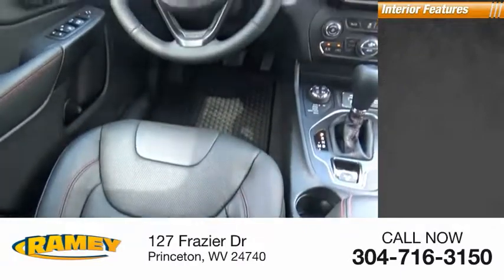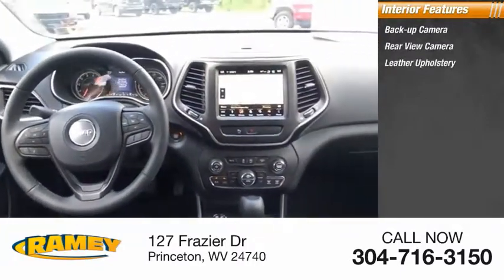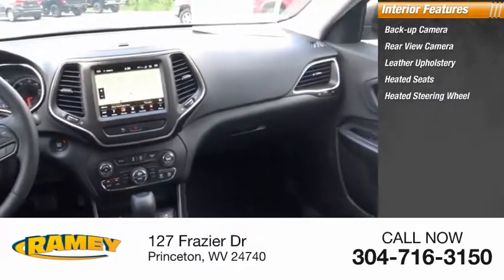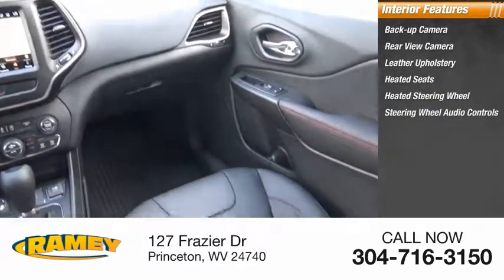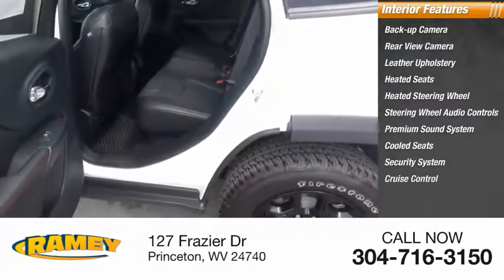Inside you'll find a backup camera, rear-view camera, leather upholstery, heated seats, heated steering wheel with audio controls, premium sound system, cooled seats, security system, and cruise control.